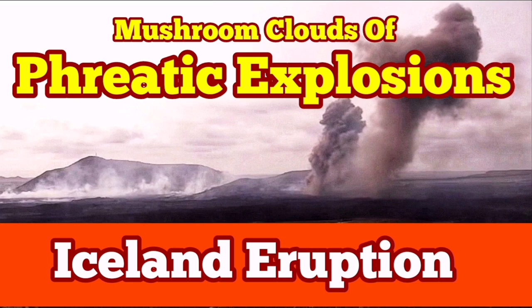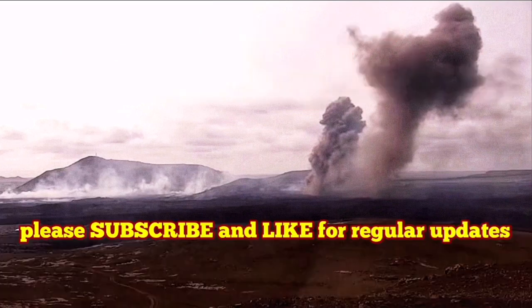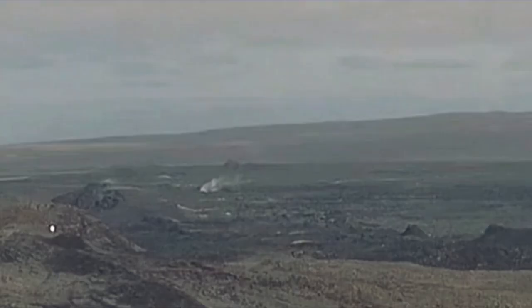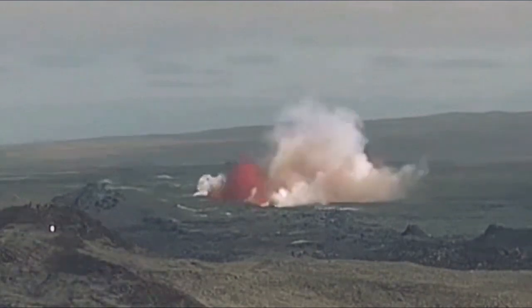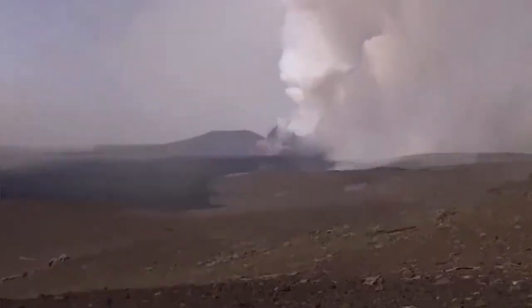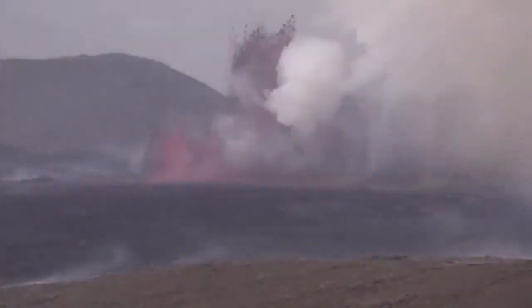The latest eruption in the Svartsengi volcanic system of the Reykjanes Peninsula in Iceland, in the mid-Atlantic region — we are located in the north of the Atlantic Ocean — started this latest eruption and created a lot of problems.